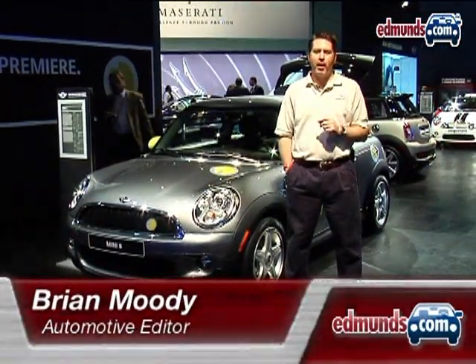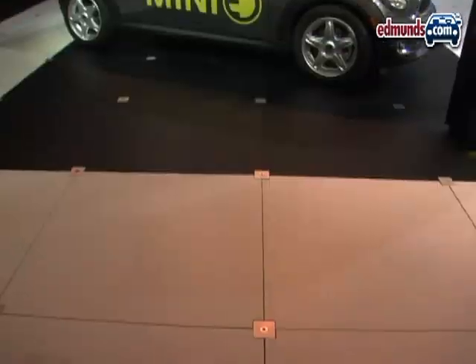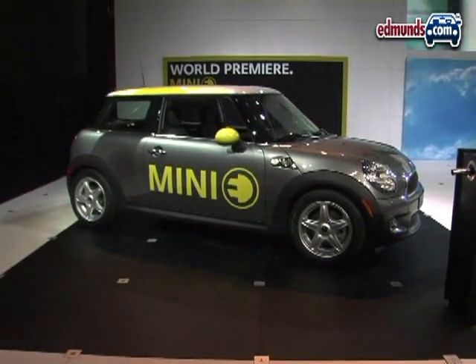We can't think of a better place for a Mini to show off the Mini-E than the LA Auto Show. Californians love Minis and they love electric cars, but don't get too used to the car because it's not going to be around long.